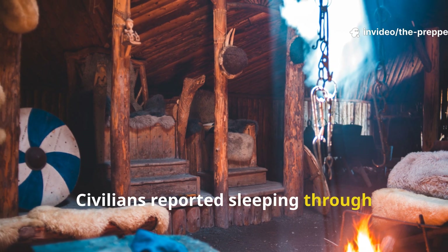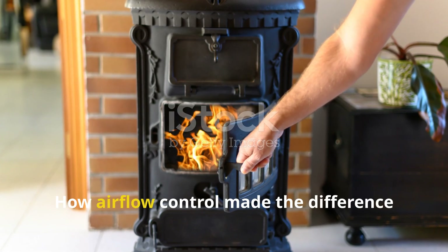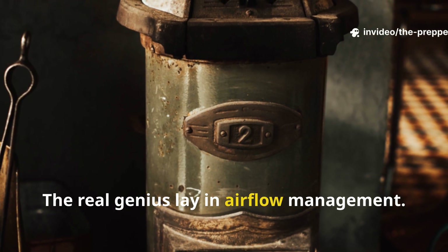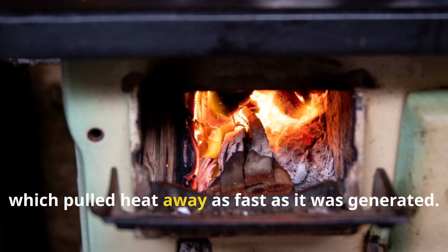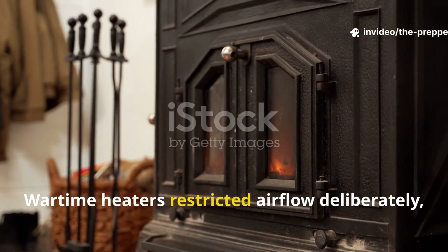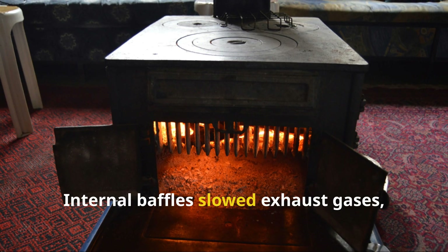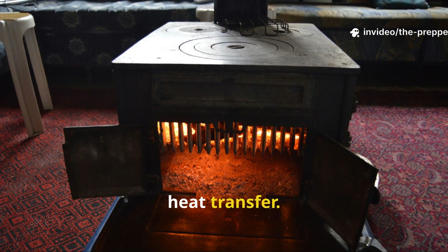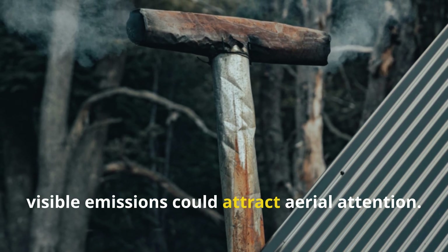Civilians reported sleeping through freezing nights without tending a fire. The real genius lay in airflow management. Traditional stoves relied on strong drafts, which pulled heat away as fast as it was generated. Wartime heaters restricted airflow deliberately, creating a hotter, cleaner burn. Internal baffles slowed exhaust gases, ensuring complete combustion and maximum heat transfer. This also reduced smoke, which was critical during blackouts, when visible emissions could attract aerial attention.